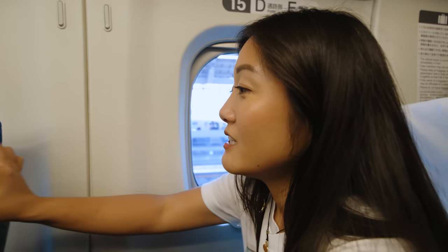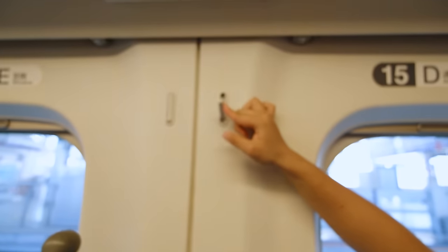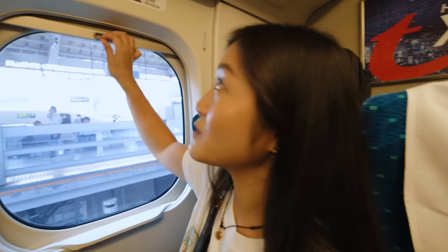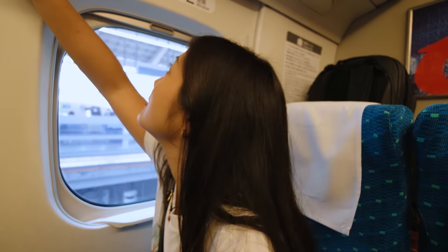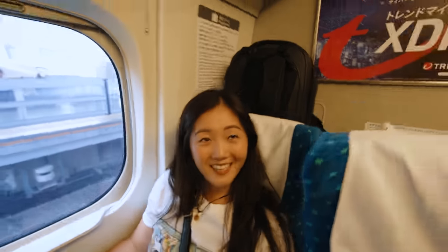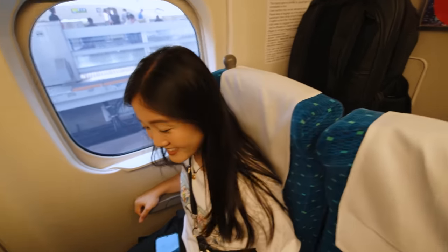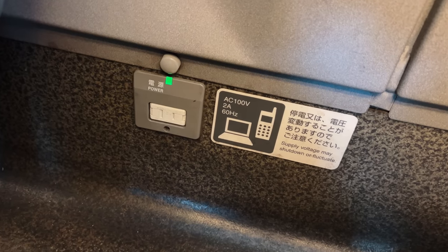People are eating their bento already. There's a little pocket here, you can hang something, and you can pull these down too. There's a button here — I don't know what it does. Oh, the chair reclines pretty far back. And there's a plug down here too, so you can do some work if you wanted to.